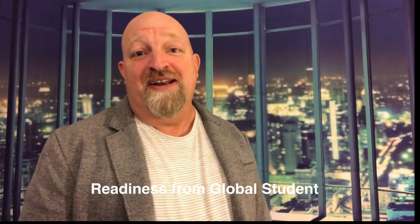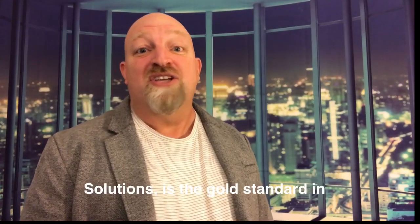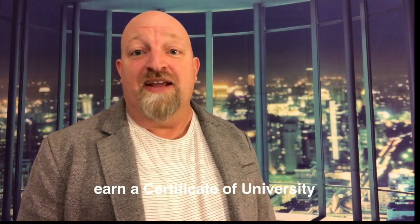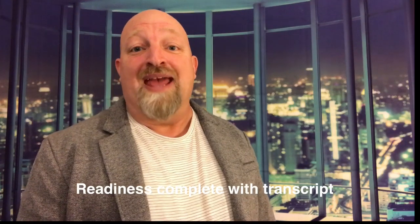A certificate of University Readiness from Global Student Solutions is the gold standard in university readiness. Our students earn a certificate of University Readiness complete with transcript and portfolio.